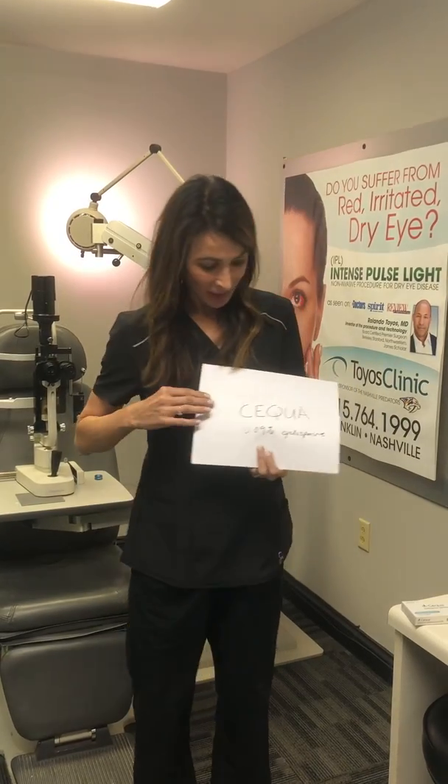Hi, I'm Dr. Melissa Toyos from Toyos Clinic and I have a brand new package of Sequa right in my hand. Sequa is a new medication for dry eye disease that's proven to increase tear production. Sequa is made of 0.09% cyclosporine,